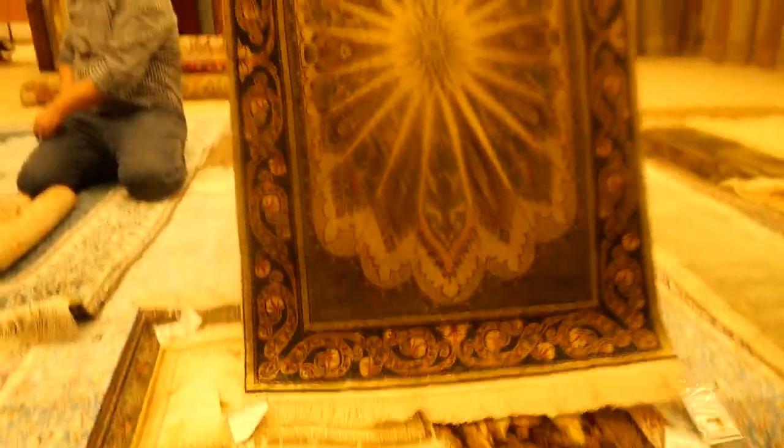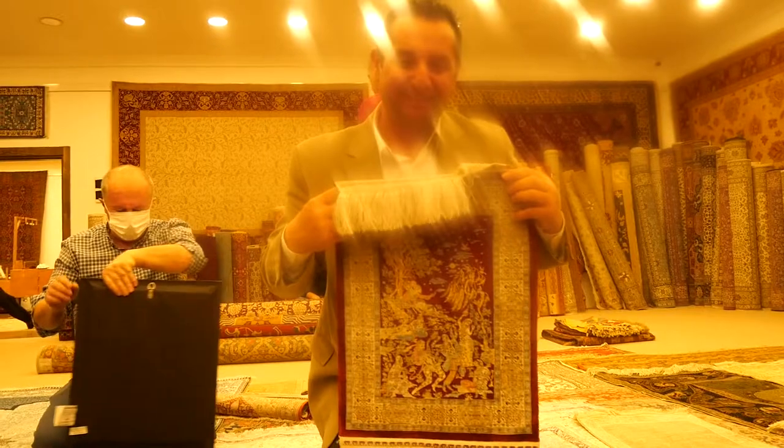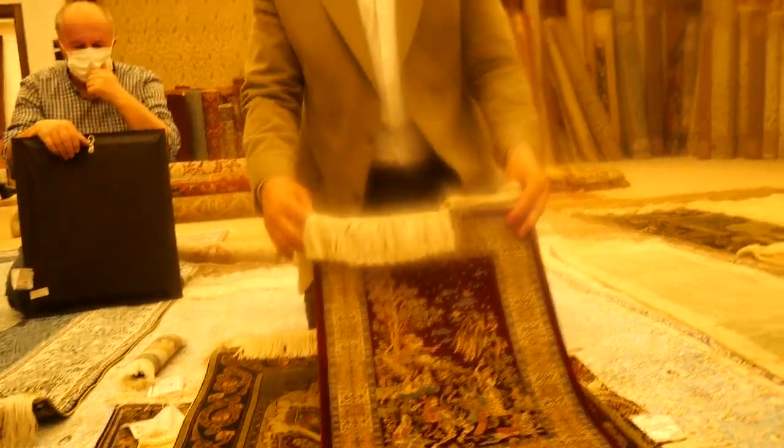Fifty-six per square centimeter — almost like thirty-five. Four hundred knots per square centimeter. For the price of this carpet right here, you can pretty much buy all the carpets on the wall.